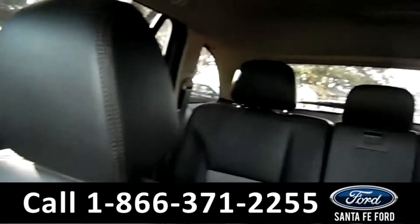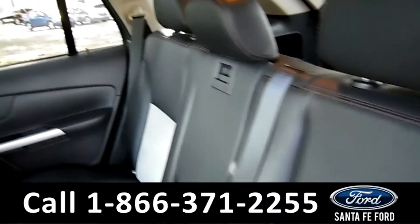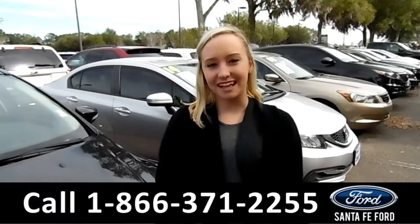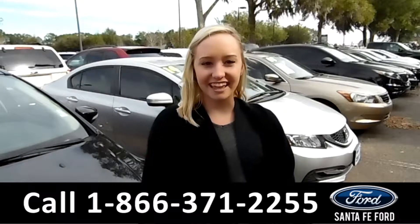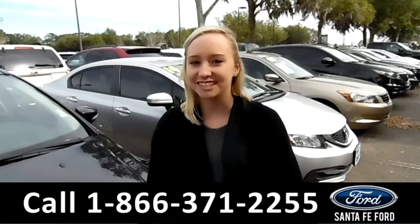Now let's take a look at the back. And here's a better look at the back seats. For more information on this specific vehicle, you can visit us online at SantaFeFord.com or give us a call at the number below. My name is Alyssa, thanks for watching.